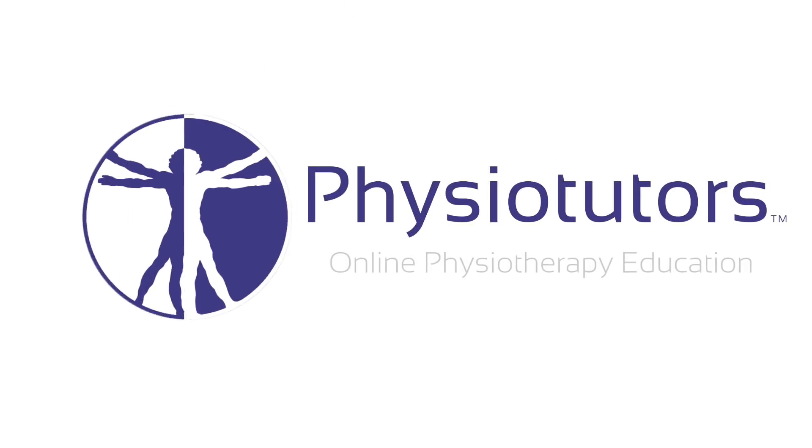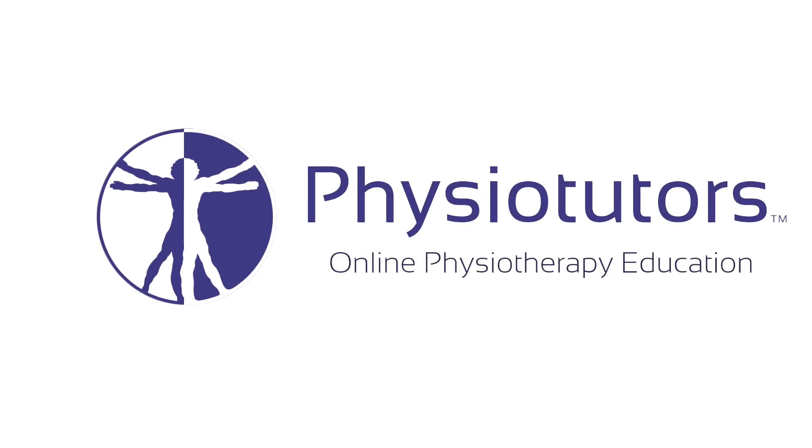In this video we are going to look at a diagnostic cluster for patellofemoral pain syndrome. Hi and welcome back to Physiotutors.